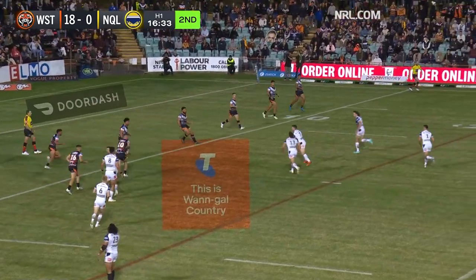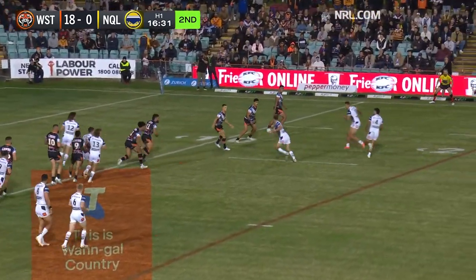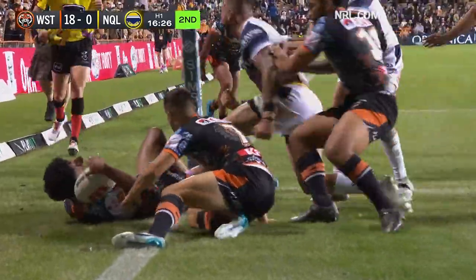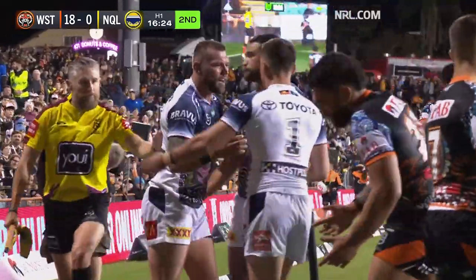Tipped over there — Jordan McLean. As it comes from Townsend to Drinkwater, that's a lovely floating pass and Feltz got a chance. He twists his way over and the Cowboys hit back.